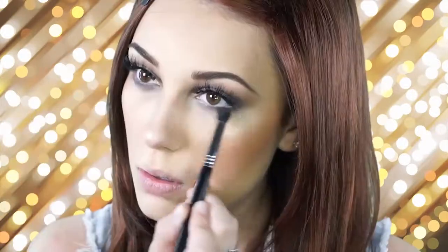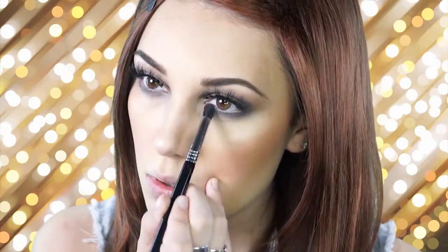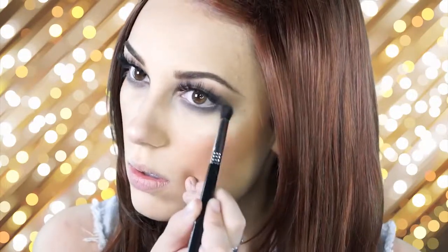Next I'm just going to smoke it out even more, applying that ash shade again underneath my bottom lashes. Then I'm just going to apply some mascara to my bottom lashes.